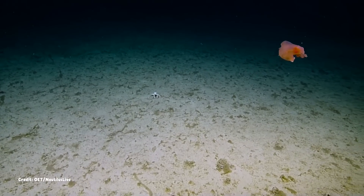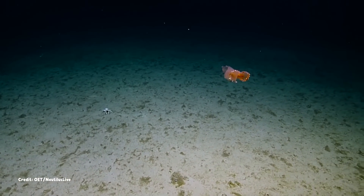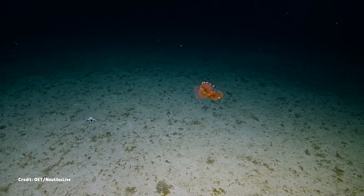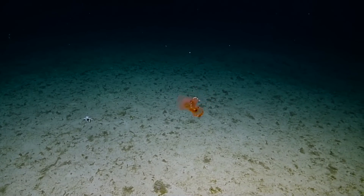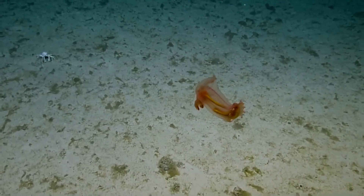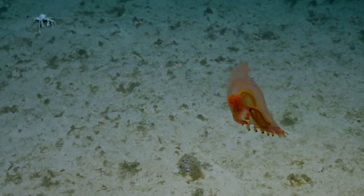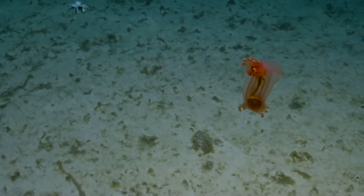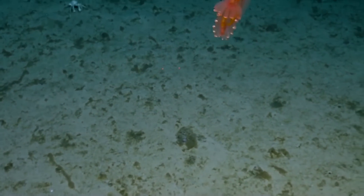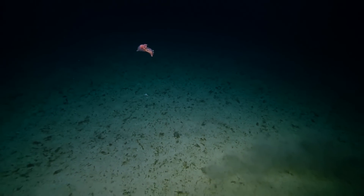So, while the sea pig is in many ways very much one of the stranger creatures that populates the depths of our oceans, in other ways it is unexpectedly familiar. We hope you're enjoying these new kinds of experimental Bizarre Beast episodes. We'll be back on the first Friday of next month with one of our regular videos.